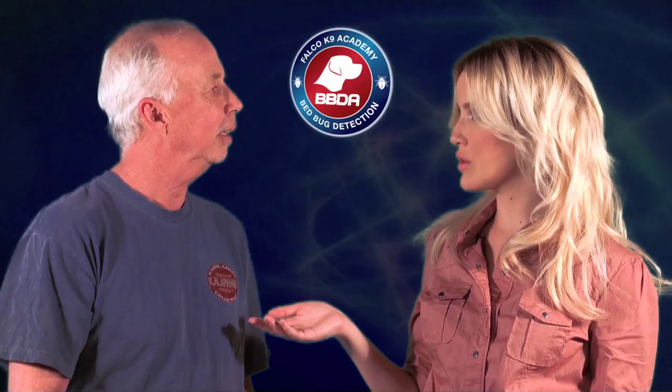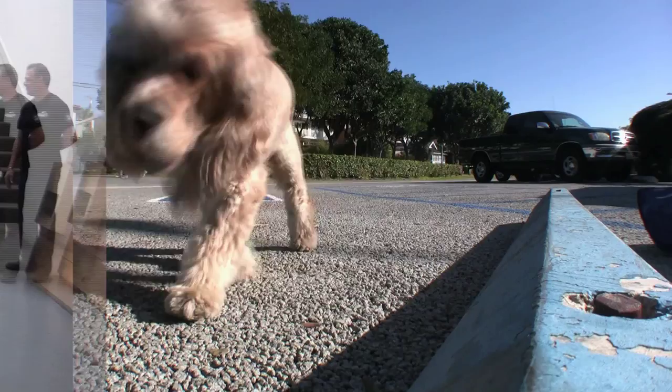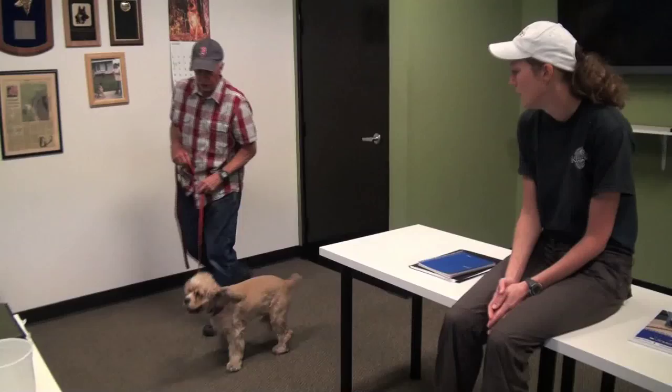I'm here with Nate, who took a quick break from training. He has a dog, Bailey, a cute little cocker spaniel, who is going through bed bug training to become trained to go into houses, hotels, or restaurants and discover the scent of a bed bug, which will indicate the presence of a bed bug.